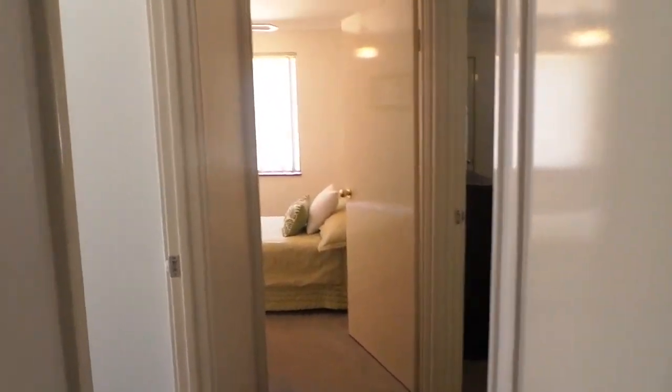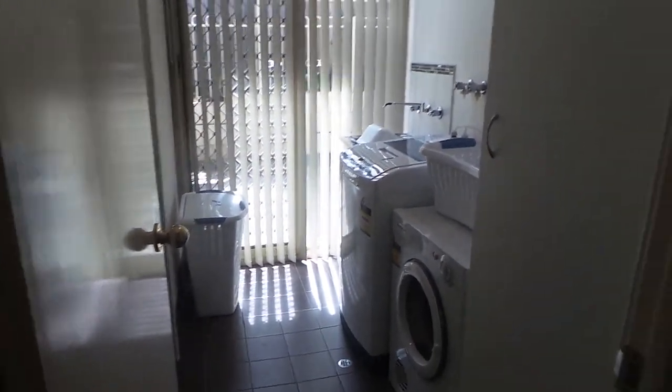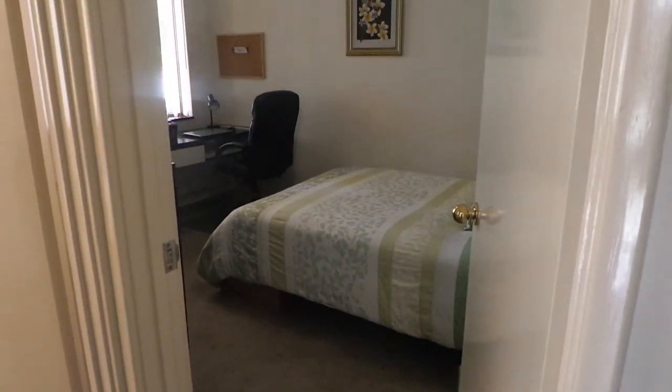Plenty of storage in your linen press. The laundry has just all been renovated, as has the toilet. And these are the minor bedrooms which are big and have built-in robes.